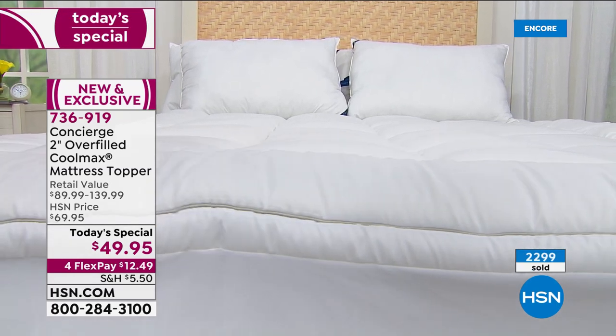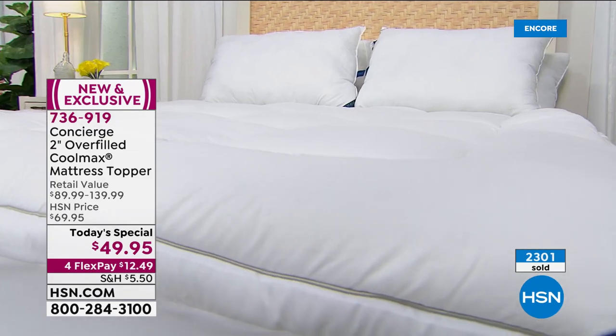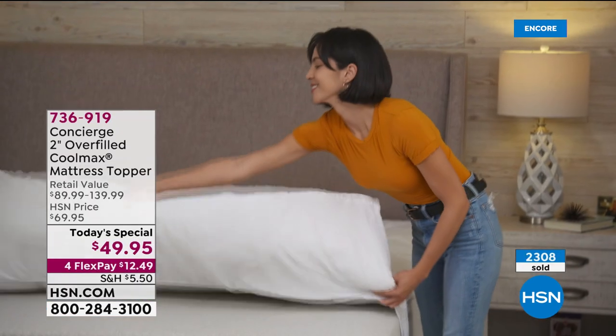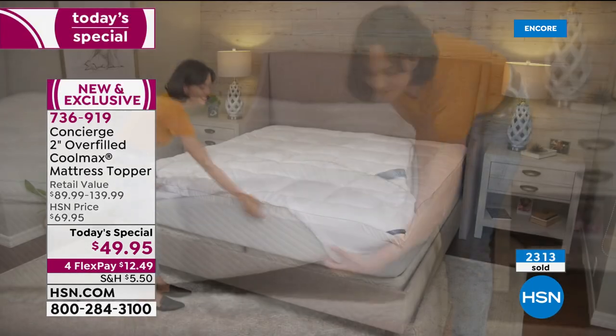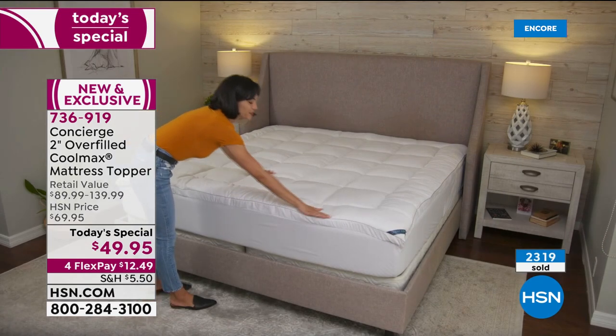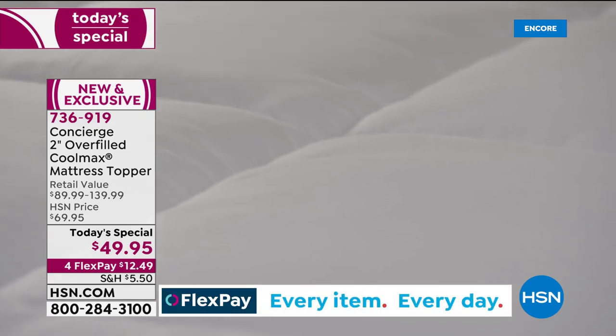One day only, less than 50. If you have a debit or credit card, $12.49 gets it home on flex pay. If you want to use our HSN credit card and you're not a card member yet, today is the day — you can save 40% on your first purchase when you sign up and get approved, but that offer only runs through March 2nd, two days left. That would bring this today's special home for $9.95 with shipping and tax.